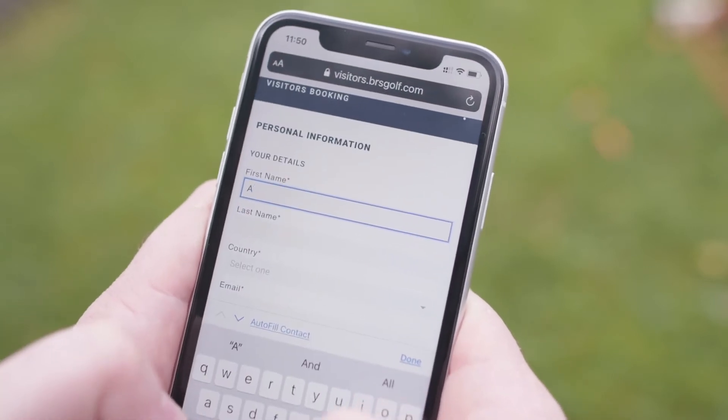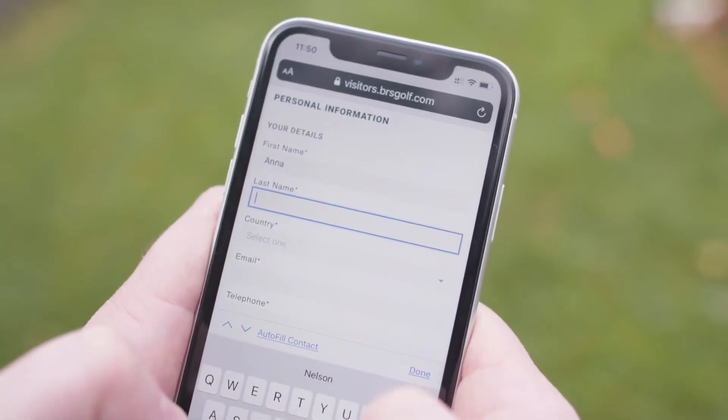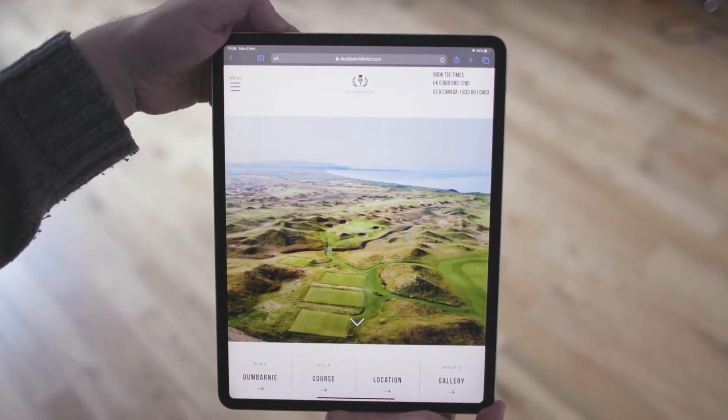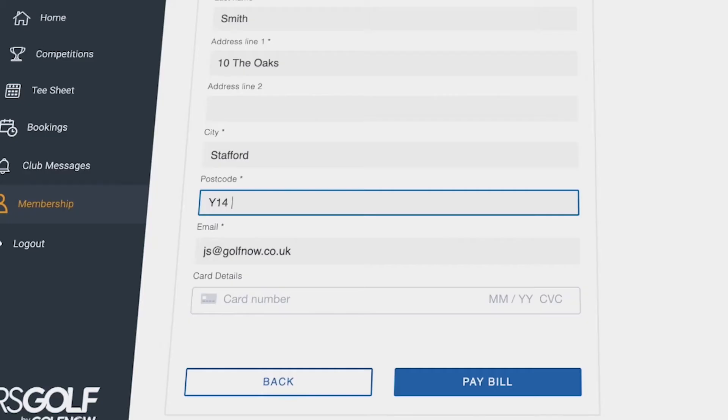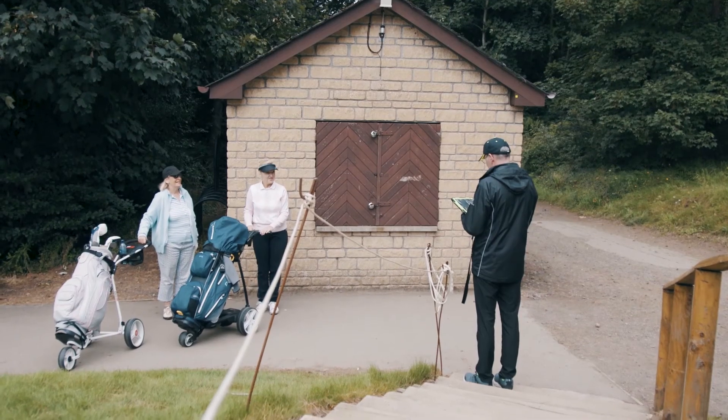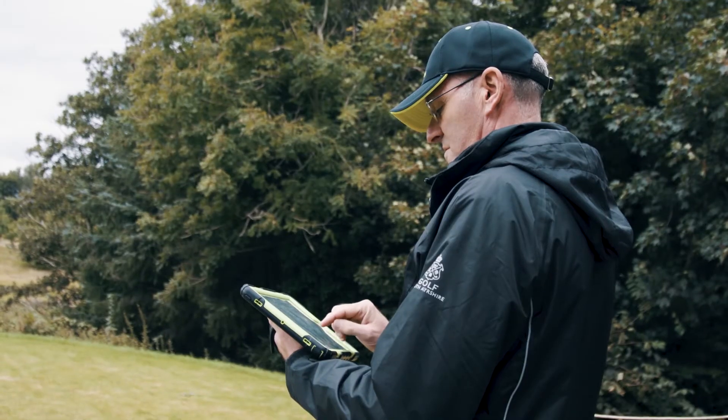Introducing the all-new visitor booking engine from BRS Golf. With a fully responsive, easy-to-use interface and a new look and feel, our streamlined checkout is designed to help increase conversion on your website. Allow golfers to pre-pay their green fees and